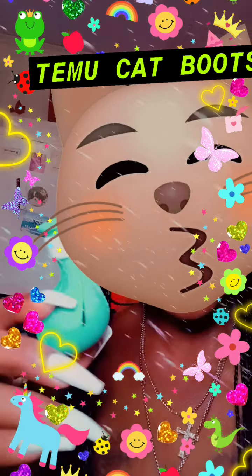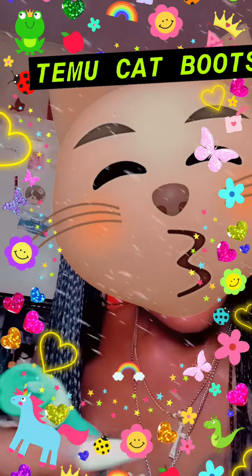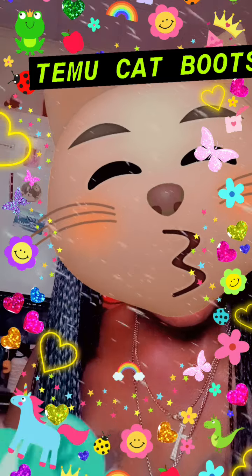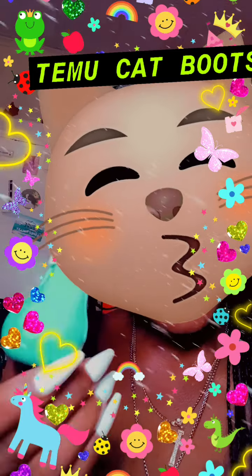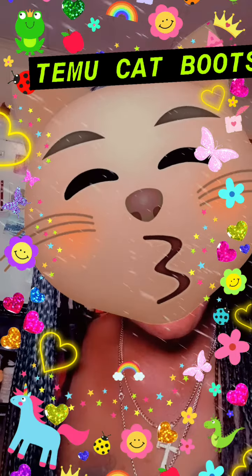It has a nice little slit right there. And you can put them on their little feet just like that. And you have a perfectly clean kitty cat.